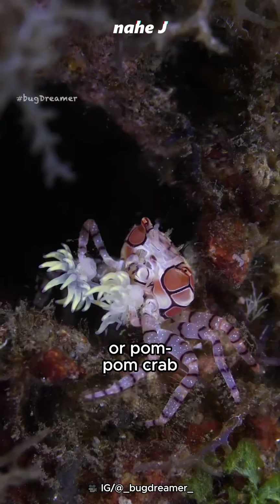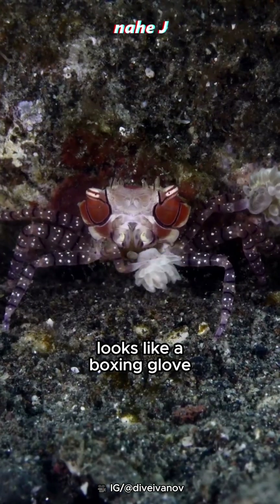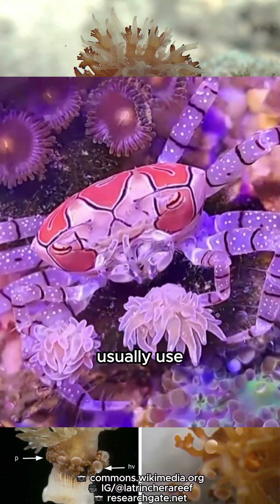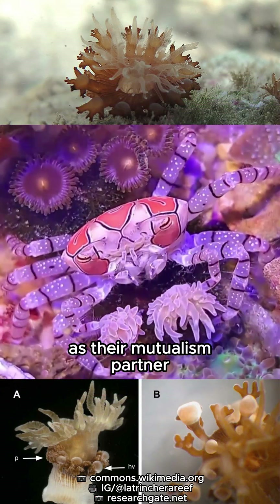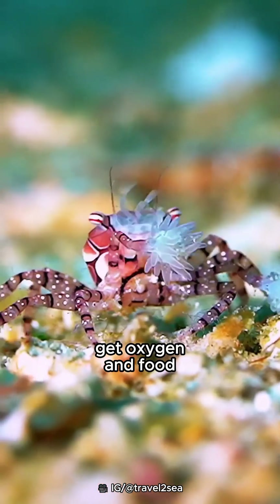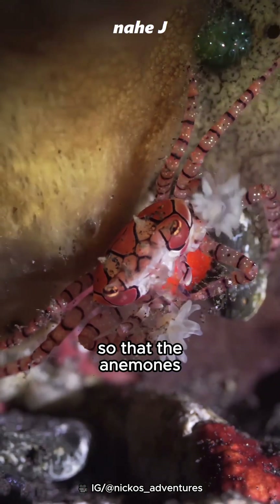Meet the boxing crab, or pom-pom crab, because the anemone they hold looks like a boxing glove or a pom-pom. Boxing crabs usually use the venomous anemone Triactus producta as their mutualism partner. They always dance so that the anemones get oxygen and food, although most of their food is stolen by the crab so that the anemones don't grow big.